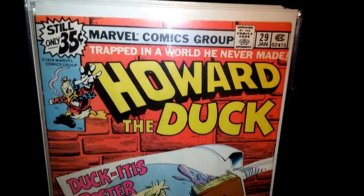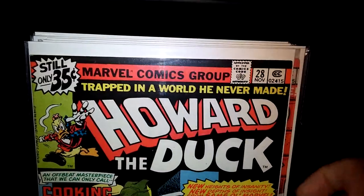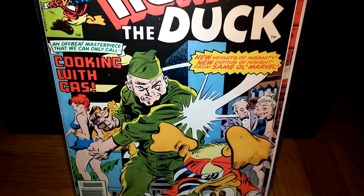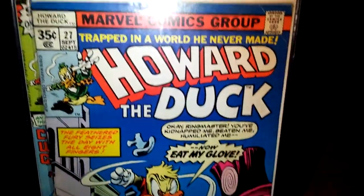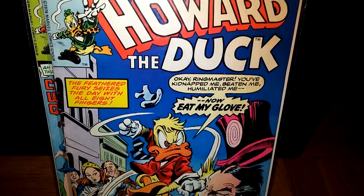Definitely an underrated series. Issue 28. I also have the Howard the Duck black and white magazines. I'm missing issues number 1, I think 7 and 8. So as soon as I get those, I'll show you guys.